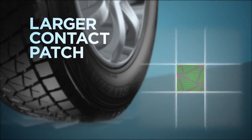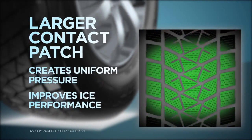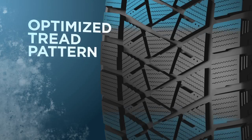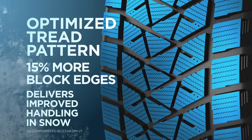A larger contact patch creates a uniform dispersion of pressure for improved performance on ice. A new shoulder block design creates more tread contact with the surface of the road. An optimized tread pattern with 15% more block edges delivers improved handling in snow.